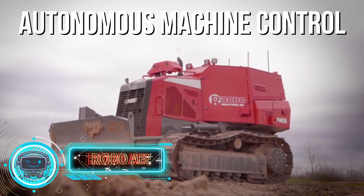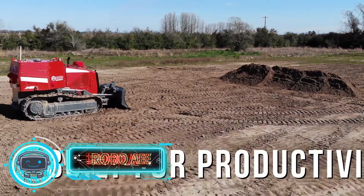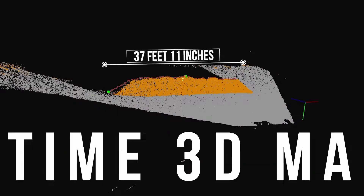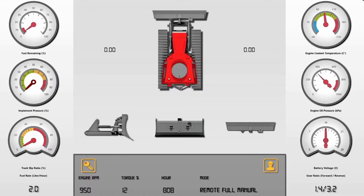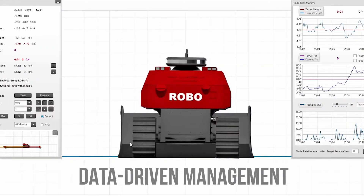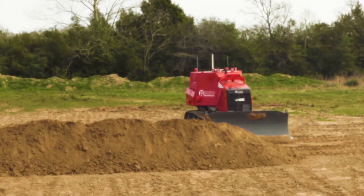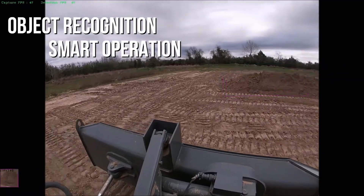Robo AEE. A dozer with adjustable blades is employed to flatten the ground and drag the earth. It uses a variety of sensors to locate and identify potential obstructions. A drone is also used to produce three-dimensional maps and determine the topography. Its use boosts productivity by 63% while lowering operating expenses.